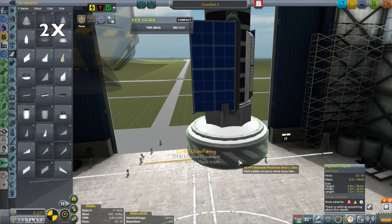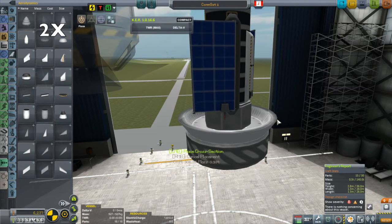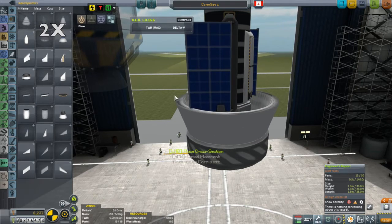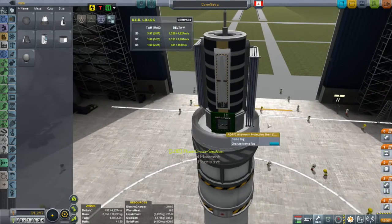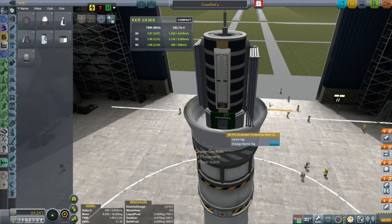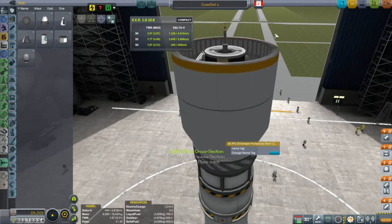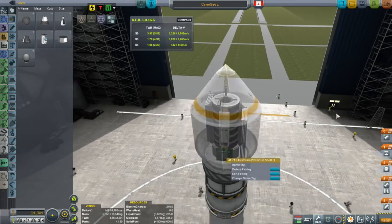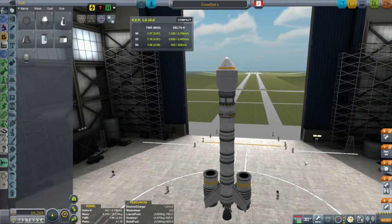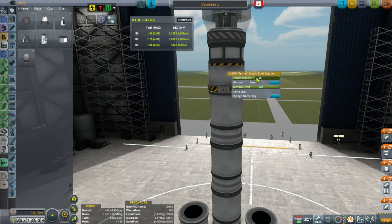This also gave me an opportunity to start playing around with the fairings, which I recently unlocked. This is my first time playing with the new stock fairings. I can see I'm struggling with them a little bit but eventually figure them out. I don't know if I really like the look of these — I got used to KW Rocketry's beautiful fairings. These look a little blocky to me, but you've got to protect your payload, so I'll stick with them for the foreseeable future.